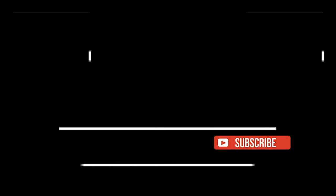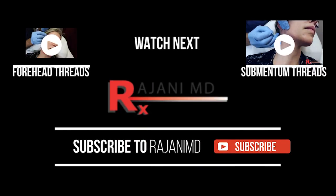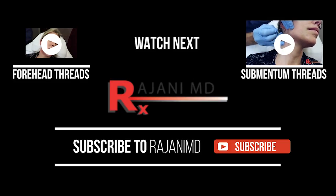Thanks for joining me today. Join us on this YouTube channel, on Instagram and Facebook for continued helpful tips. Keep your skin and body beautiful, healthy, vibrant. Thank you.